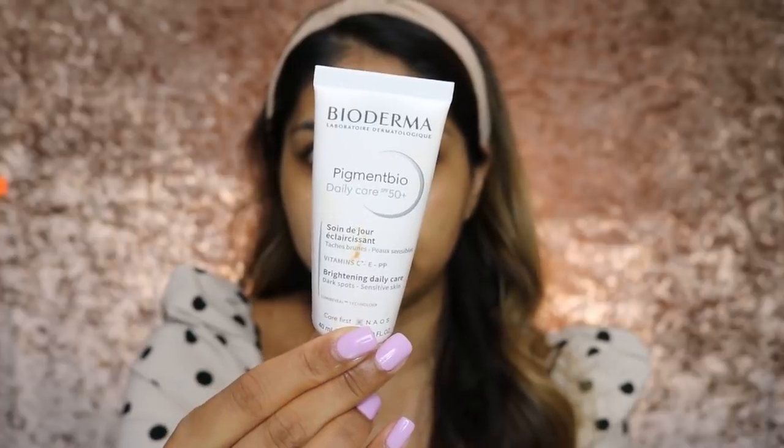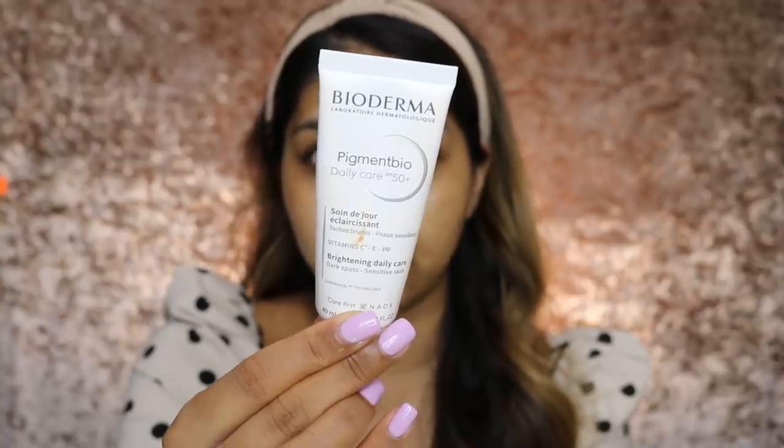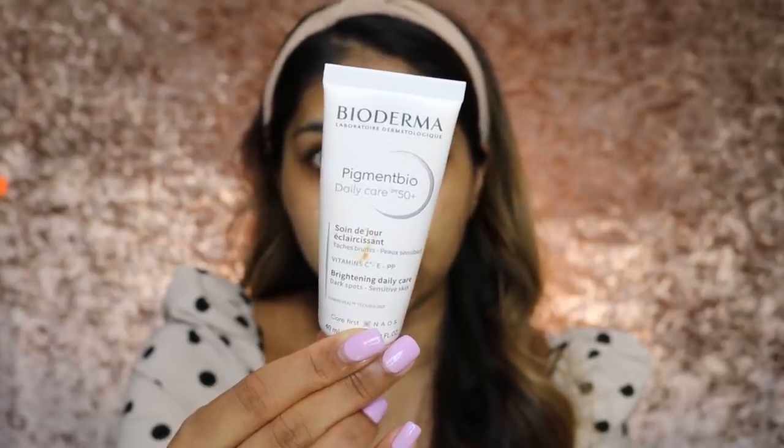I'm going to go in with this Bioderma Pigment Bio SPF 50. I've been loving this stuff and it's really hydrating. I don't think it's out yet — I think it comes out in April, but I'll keep you guys updated. Make sure to follow me on Instagram, because that's where I'm always at when I'm not on YouTube.